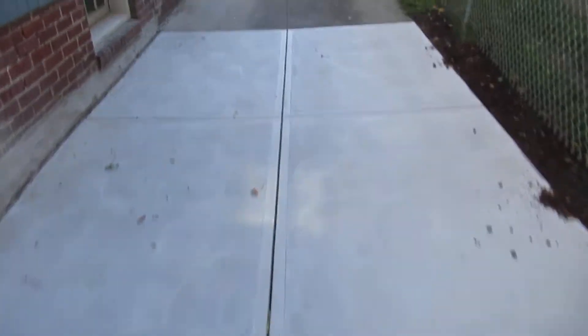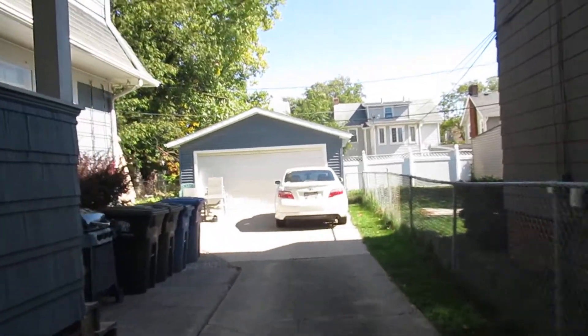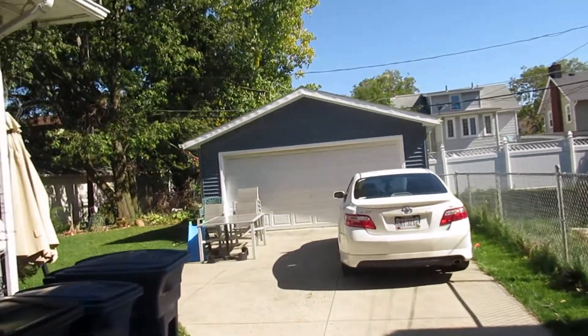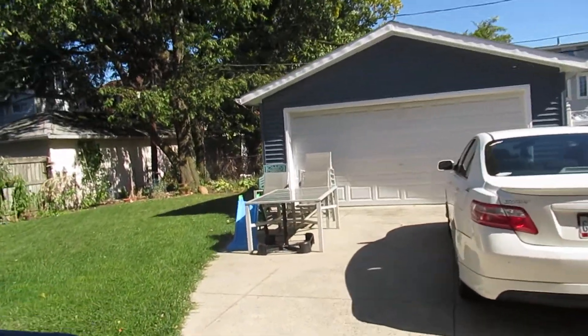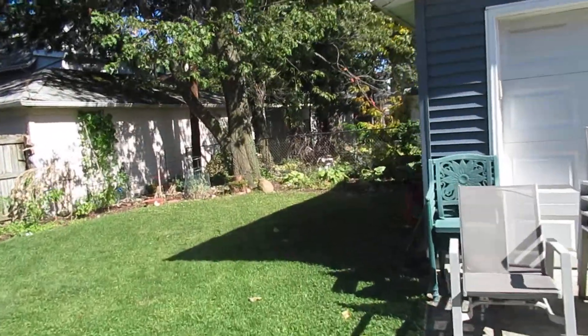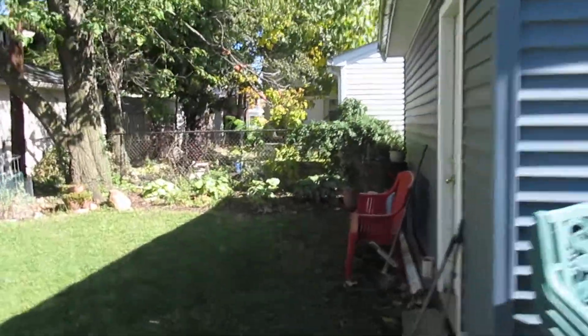All the cement here has been replaced, and it has a double car garage, plenty of parking, and a nice large backyard where they even garden. It's great living in the Lakewood, Ohio area.